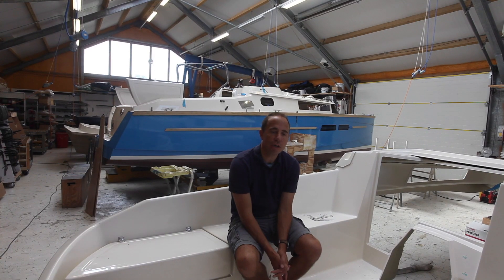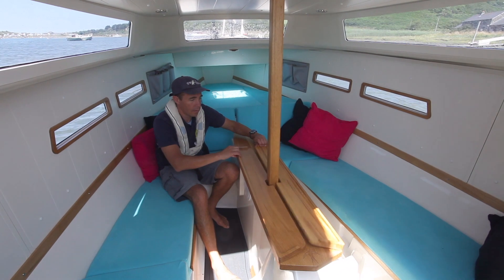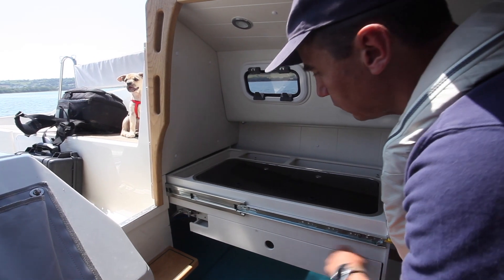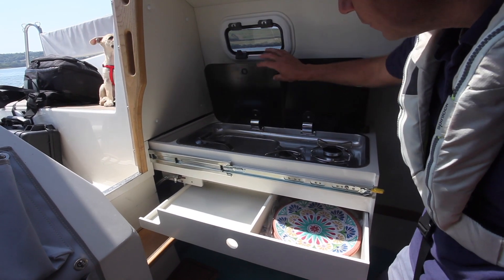Down below she has a standard four-berth layout. You can have five people sleeping — I've got three kids — if you don't have the fridge, but the standard layout is four berths.